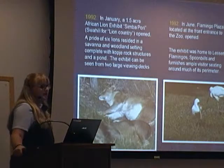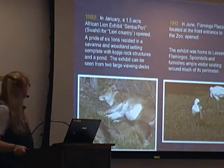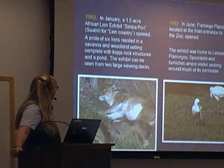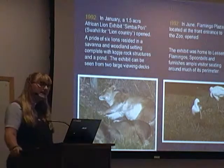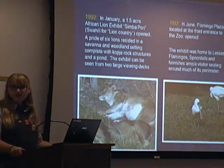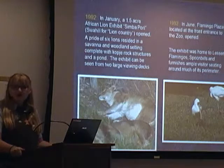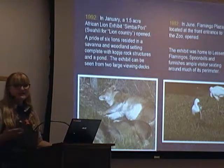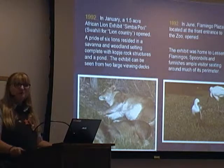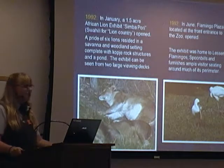In 1992, the 1.5-acre African Lali exhibit, Simapori, opened. We had a pair of six lions, and they have all passed except for Leonard — he is still with us. We're very, very lucky to have Leonard with us, because animals don't have to worry about predators or eating the correct diets, and with fantastic medical and zoological care, they often live many, many years longer than they would in the wild.